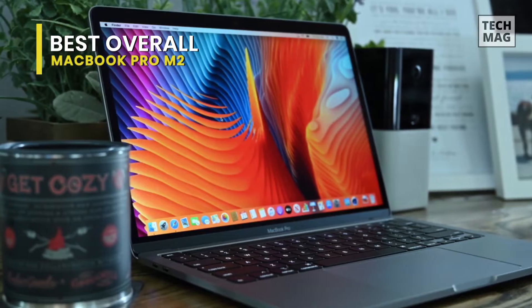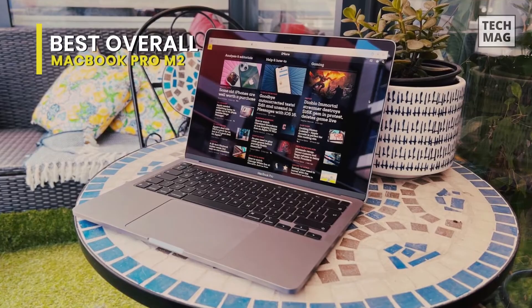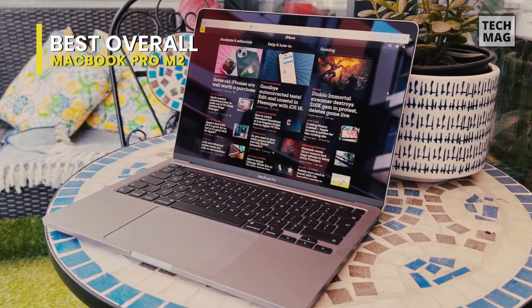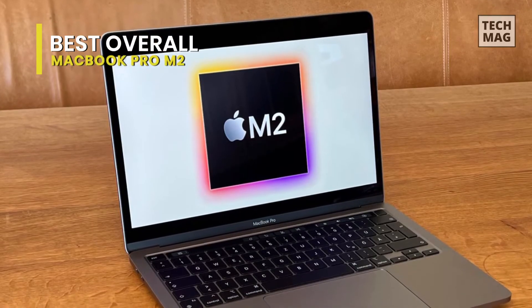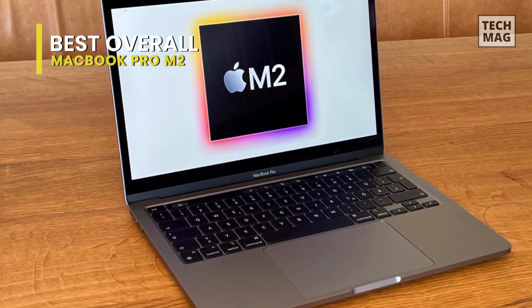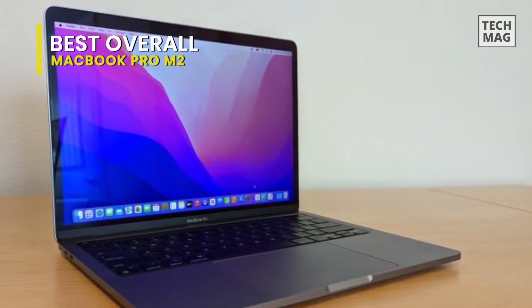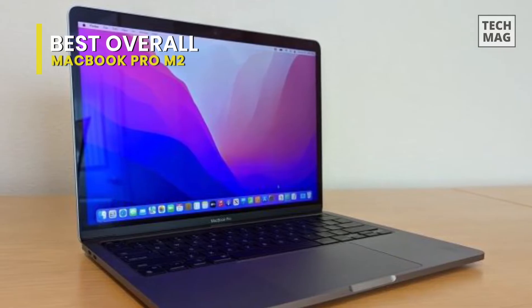By 1600 and a brightness of 500 nits, providing a bold, colorful image that works well for streaming video and entertainment. The Retina display also supports both Adobe RGB and DCI-P3 color standards, which are required for professional-level video and graphics work. The M2 chip has an 8-core CPU similar to the M1, but its integrated GPU has been increased from 8 to 10 cores.